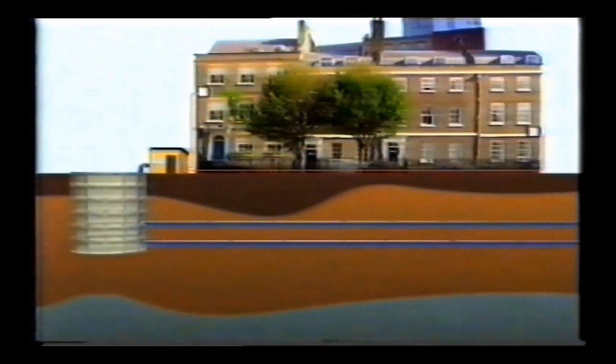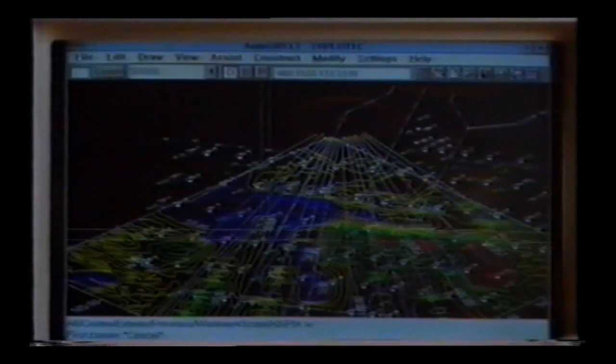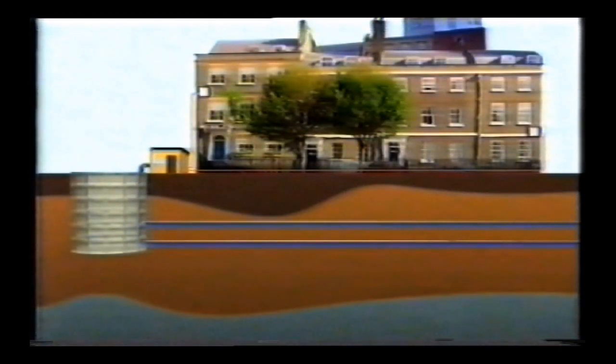Keller's Soilfrag system is used to compensate for settlement due to ground movement. Sensors are installed to detect movement. Then grout is pumped at high pressure through a complex network of previously drilled pipes to precisely calculated points, stabilizing the ground and compensating for any settlement as it occurs.